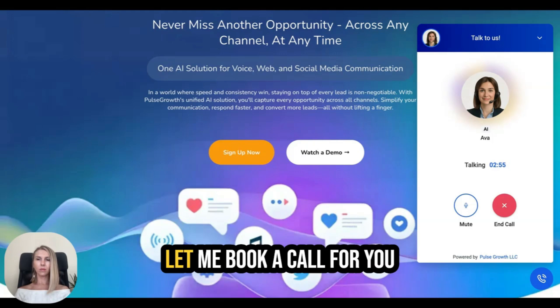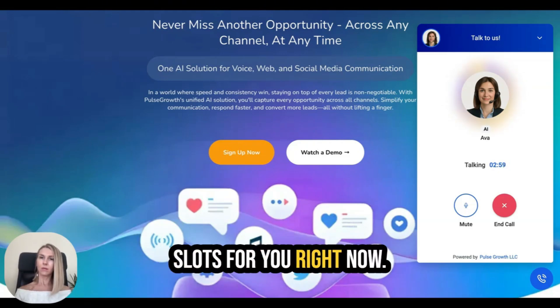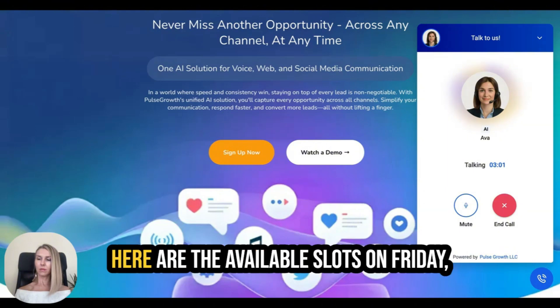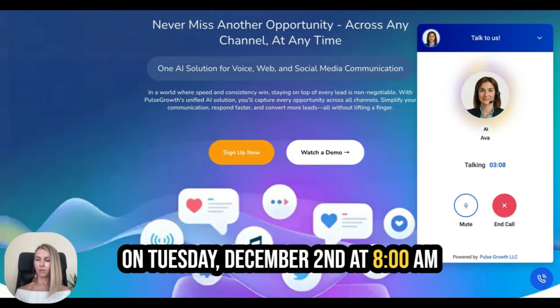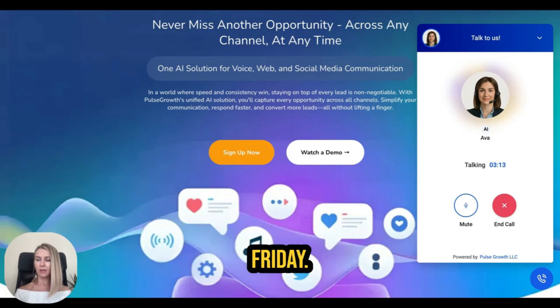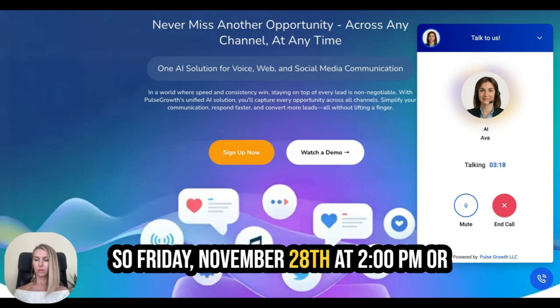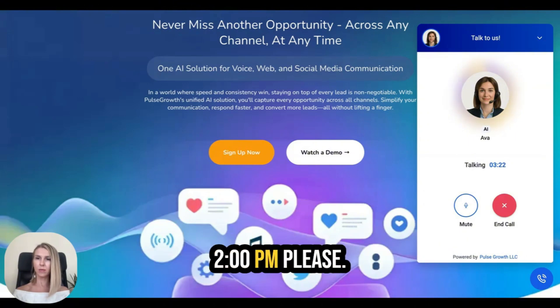Ava says: 'Absolutely Vera, let me book a call for you. Here are the available slots: Friday, November 28th at 2 p.m. or 3 p.m., or Tuesday, December 2nd at 8 a.m. Do any of these work?' I say Friday works. She asks: 'Friday November 28th at 2 p.m. or 3 p.m. — which would you prefer?' I choose 2 p.m.